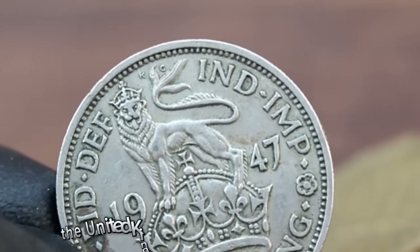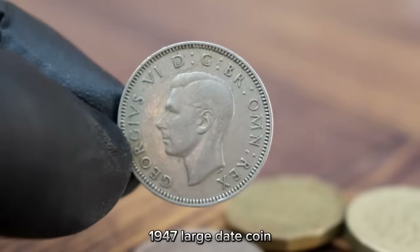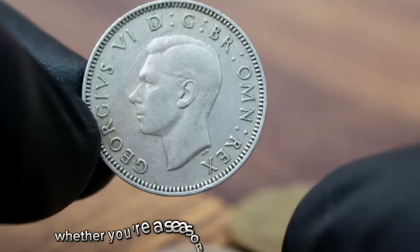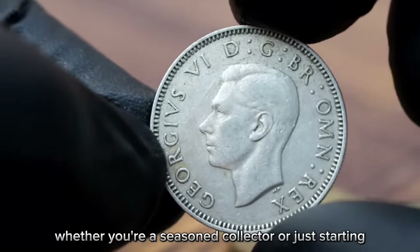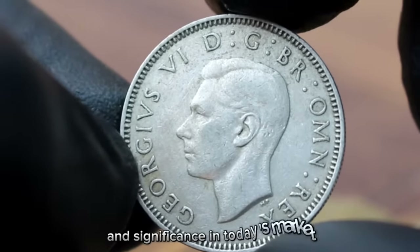In conclusion, the United Kingdom 1 shilling George VI 1947 large date coin is a piece of history with value beyond its face value. Whether you're a seasoned collector or just starting, understanding these factors can help you appreciate the coin's worth and significance in today's market.